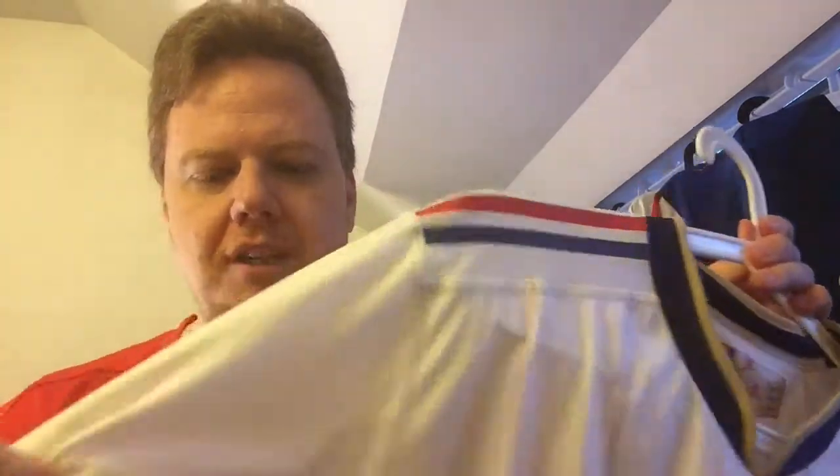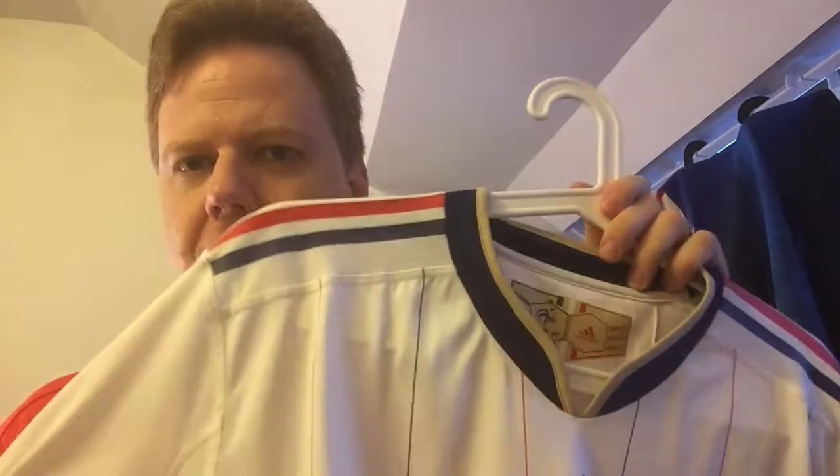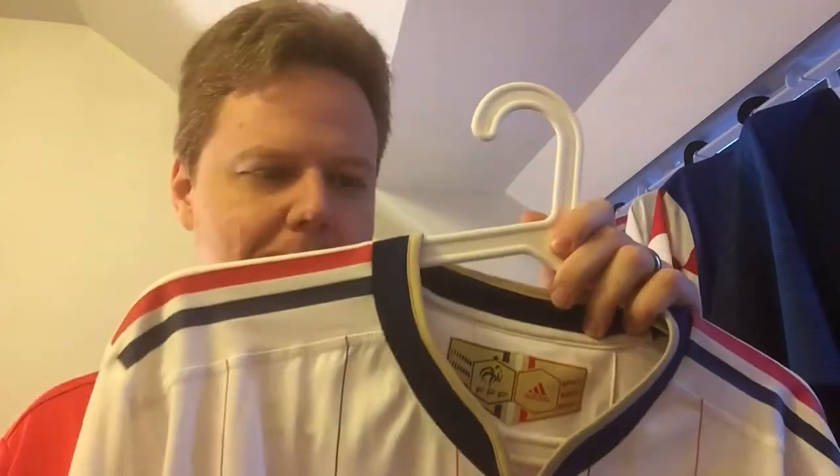I'm very happy to have a true player issue France jersey. Also the ventilation here in the back — those were the weird patches. All in all, let me know what you think about this particular France jersey. It's bittersweet: not only was the team bad, but it was also the last Adidas jersey for France, and I think they really did a great one here.